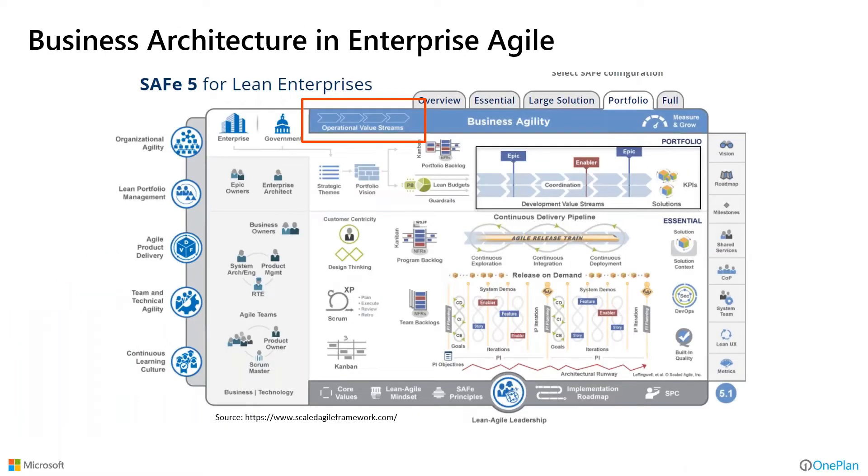For those more agile-oriented, doing enterprise agile — SAFe 5 for Lean Enterprises incorporates this concept. The concept of operational value streams is part of what's prescribed in SAFe 5 for Lean Enterprises. It is integral whether you're doing more waterfall approaches or more scaled agile approaches — it's applicable across the board regardless of how you deliver things.